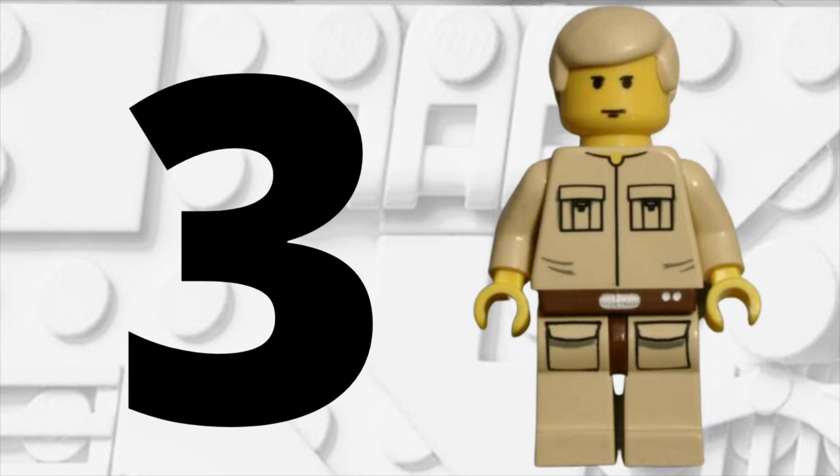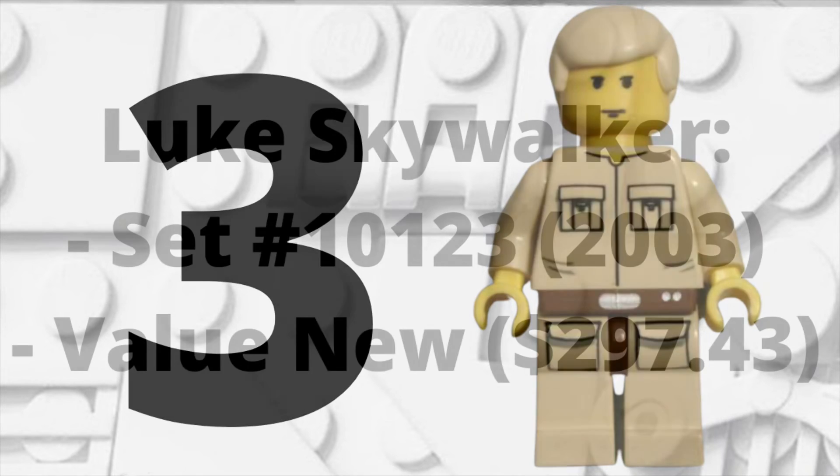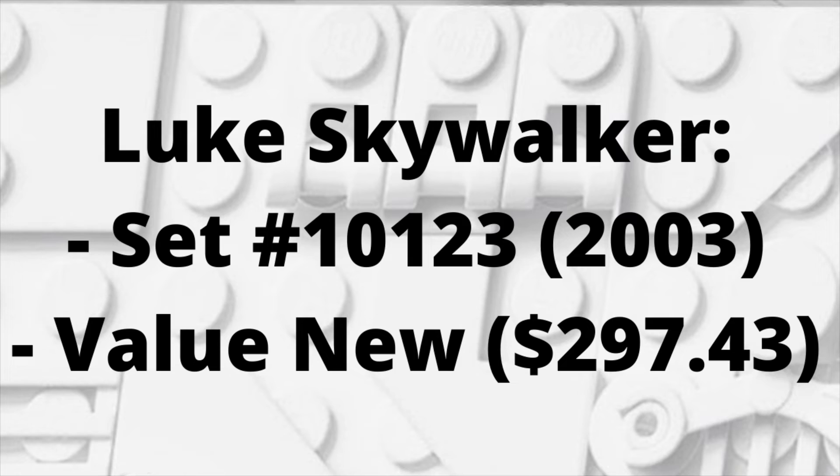Moving into spot number 3, we have another LEGO Star Wars minifigure from that Cloud City set — Luke Skywalker from set 10123 in 2003. If you want to buy him new, it's going to cost you almost $300 at $297.43. A pretty sick minifigure with a lot of coolness and nostalgia, but it is pretty expensive.